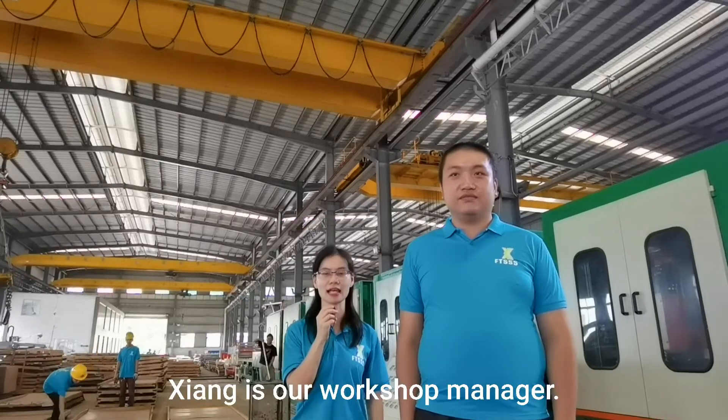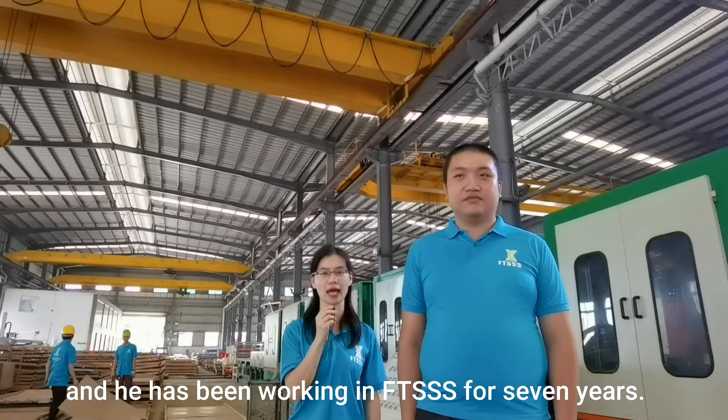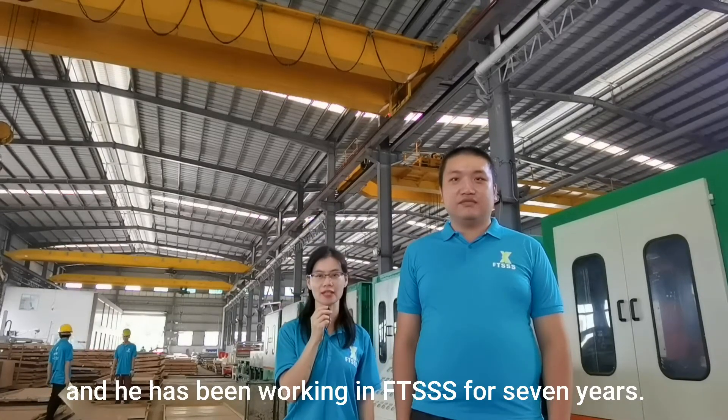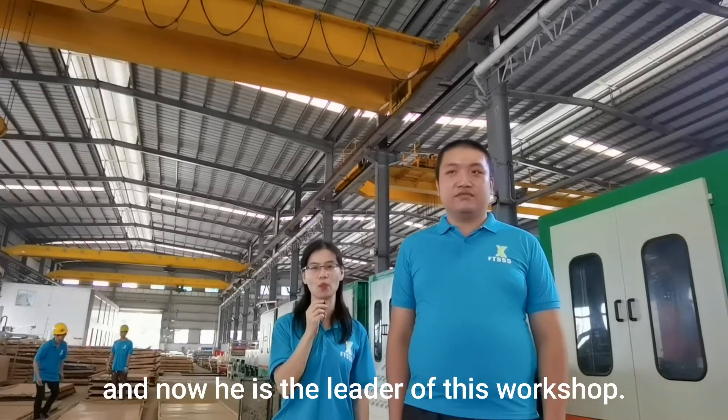Xiang is our workshop manager and he has been working in FTSSS for seven years. He started as an apprentice and now he is the leader of this workshop.